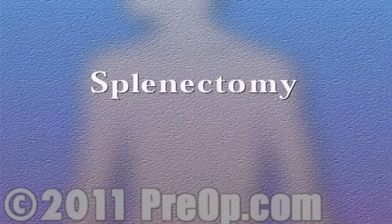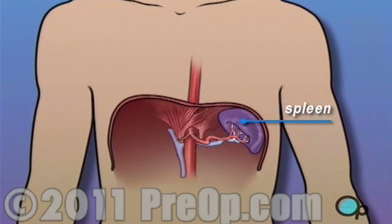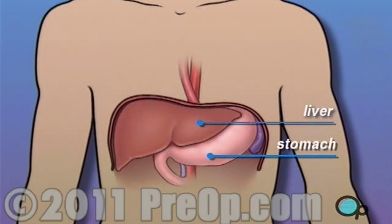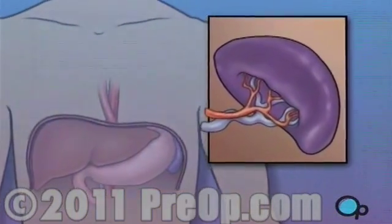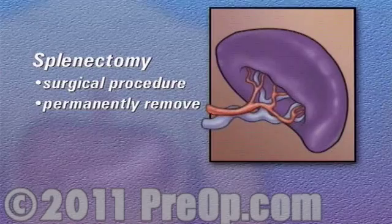Your doctor has recommended that you undergo a splenectomy, or spleen removal surgery, but what does that actually mean? The spleen is one of the organs in your body that works to clean your blood. It is located behind the stomach and to the left of the liver. Specifically, the spleen picks out and destroys red blood cells that are no longer useful. A splenectomy is the surgical procedure used to permanently remove the spleen from the body.